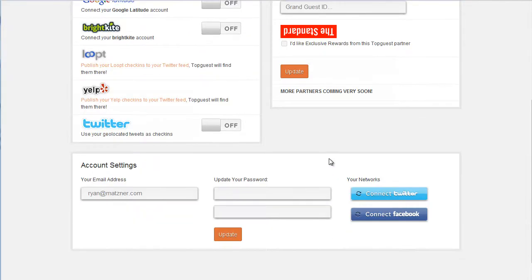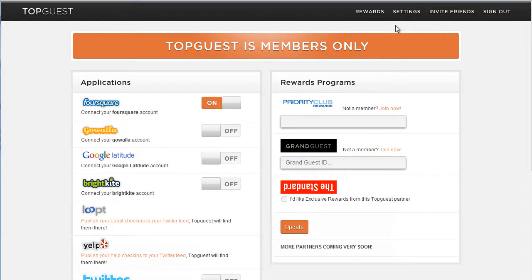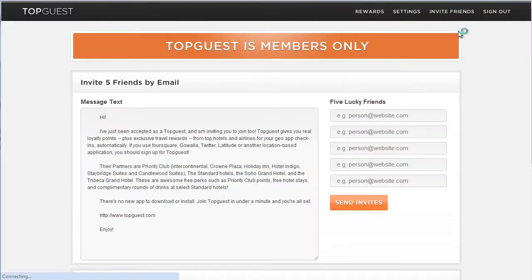They let you know that more partners are coming soon. The settings are all right here on one page — you can add your Twitter account, connect with Facebook if you haven't already. What I really like about this site is how simple it is; everything's right here on one page. If you go over to Rewards, you see very simply how many rewards you've earned in the last week, in total, and today. There's also the ability to invite friends, and since Topguest is members only, you have a bit of an incentive to do so.